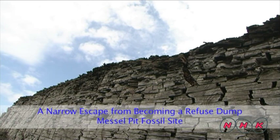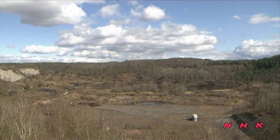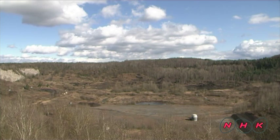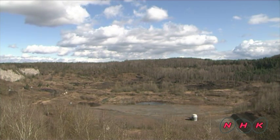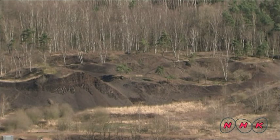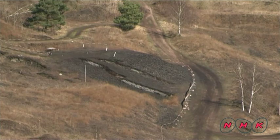A narrow escape from becoming a refuse dump. The Messel Pit Fossil Site is located in a suburb of Messel Village in southern Germany, in a vast empty area as large as 100 football grounds. It is the Messel Pit Fossil Site, the first world natural heritage site in Germany.